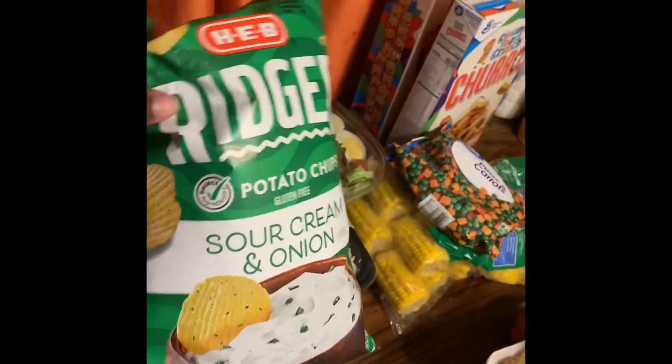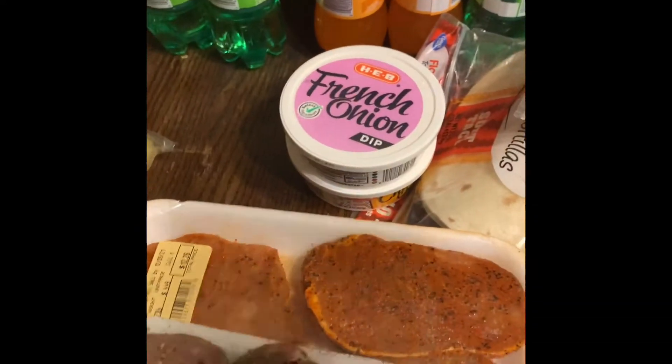Two bags of chips for the dip — we have dip right here. We also got the Philly-style chips, and we got a box of chips so the kids can have some for snack.